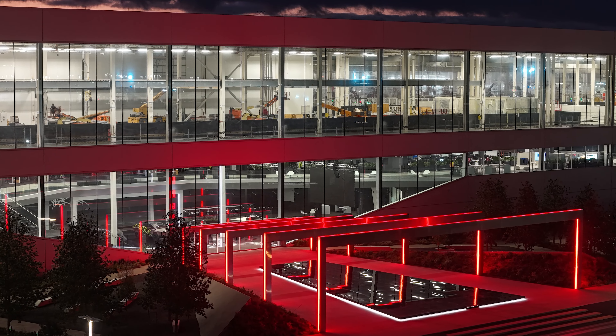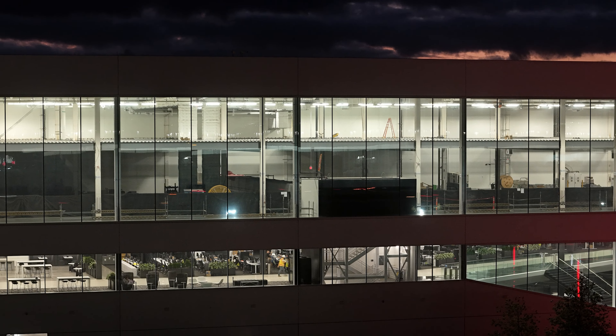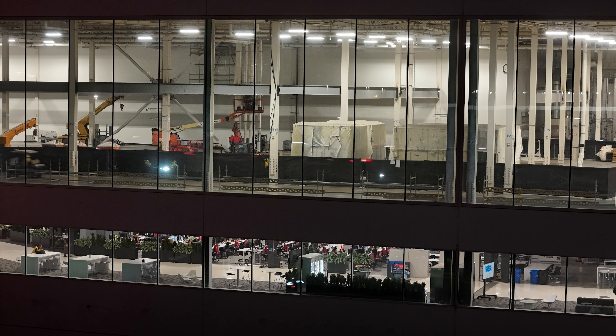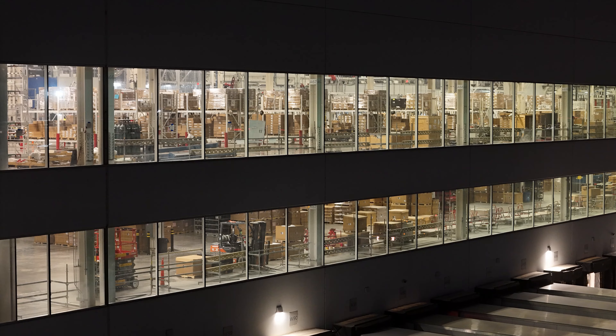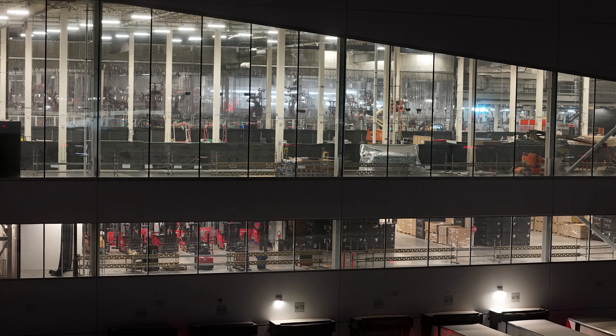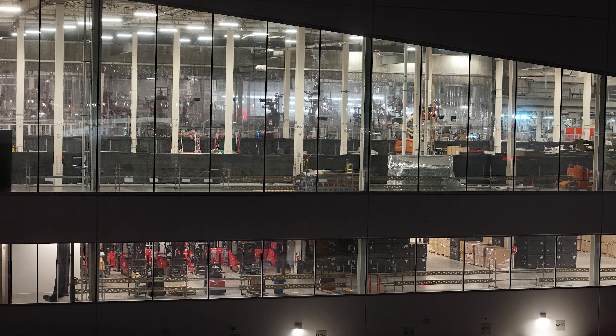This morning I flew early and got some views inside parts of the factory. Some of these pictures are really important because you can see how they are adding additional floors, additional mezzanines, and basically additional capacity to meet those production goals here at GigaTexas. All of this is going on and with what I can show you, it helps give insight of what we can expect.